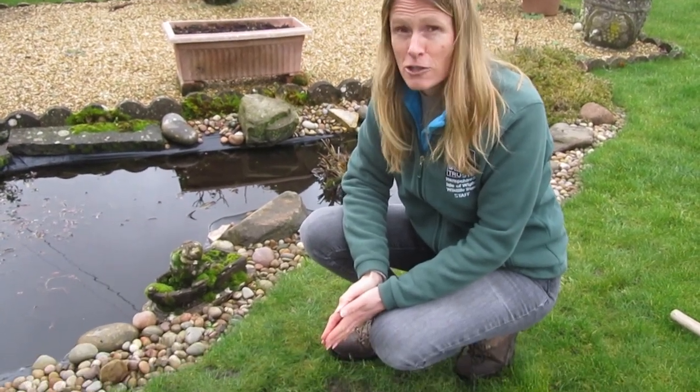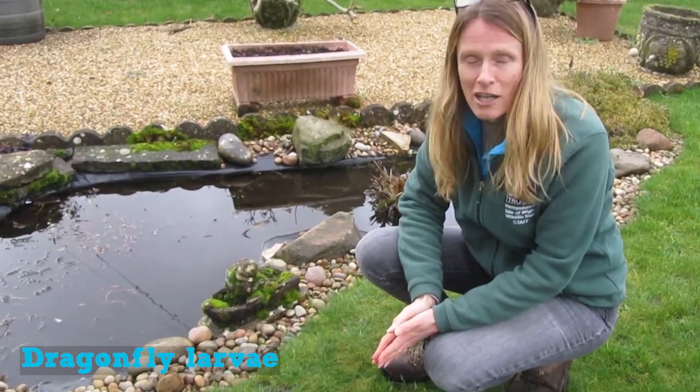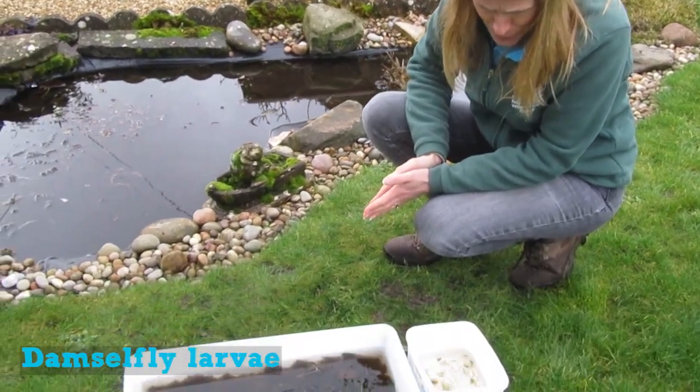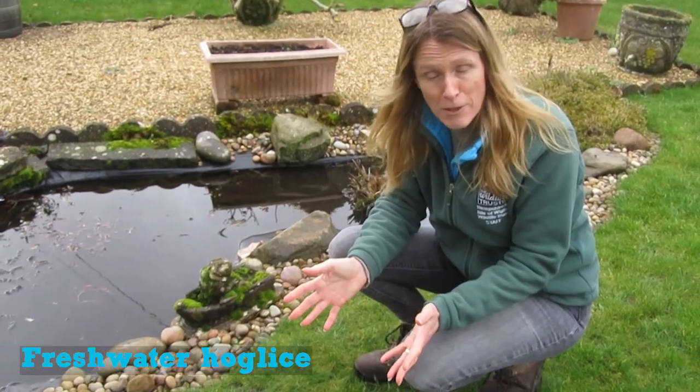So we've done a little bit of dipping and we found quite a few things. We've managed to find dragonfly larvae, lots and lots of damselfly larvae, and some freshwater hog lice — just in a few minutes, actually.